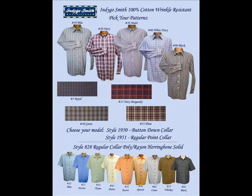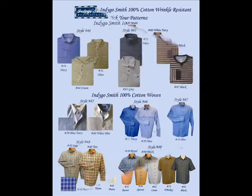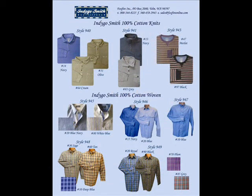Our 2014 Indigo Smith line includes a large selection of fine quality shirts suitable for casual or dress wear. This includes a fine yarn construction, 100% cotton, wrinkle resistant, long sleeve model in both button down and regular collars, available in 9 patterns, and a soft feel regular collar poly rayon blend herringbone solid available in 9 colors. Indigo Smith is also offering fashion woven shirts in chambray and denim fabrications in solids and stripes, which are perfect for any type of casual wear, as well as brushed cotton button down plaids and regular collar two pocket cotton plaids.